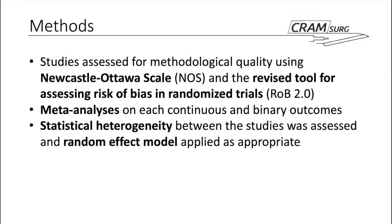All studies included in this meta-analysis were assessed for methodological quality using fairly standard scales. The Newcastle-Ottawa scale was used for any non-randomized study. For randomized clinical trials, they used the ROB-2 — the Revised Tool for Assessing Risk of Bias in Randomized Clinical Trials — sponsored by Cochrane itself. All binary and continuous outcomes were included in the meta-analysis, and they looked at heterogeneity between studies, applying the random effect model as appropriate depending on the outcome considered.